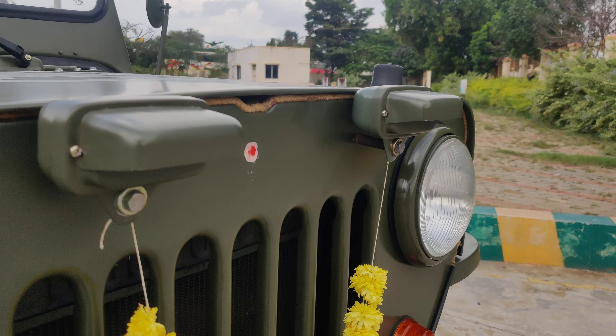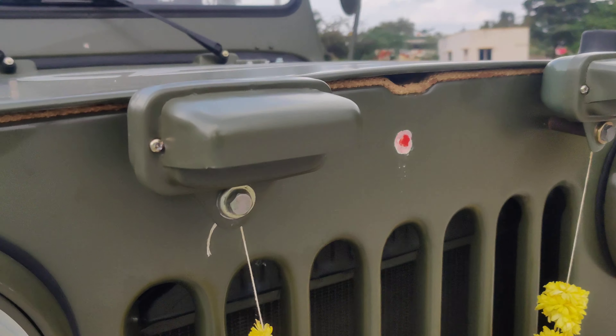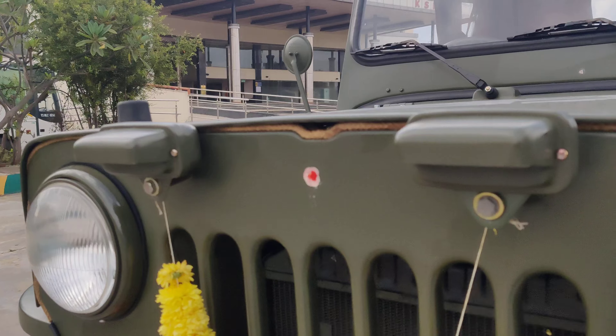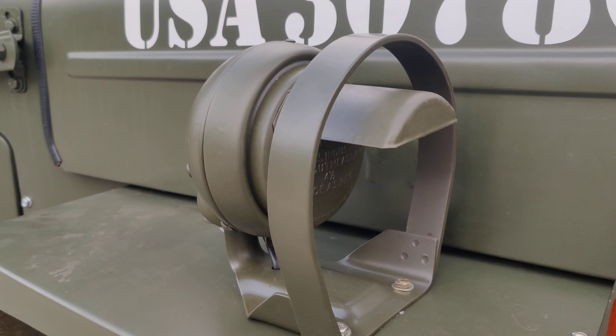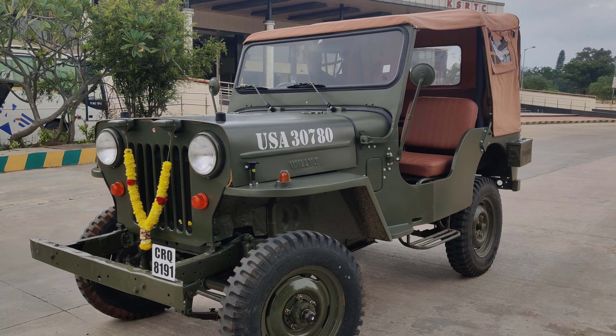The vehicle has also been upgraded with power brakes and power clutch. Monkey lights — which were used by the army — have been added, along with a map reader light.